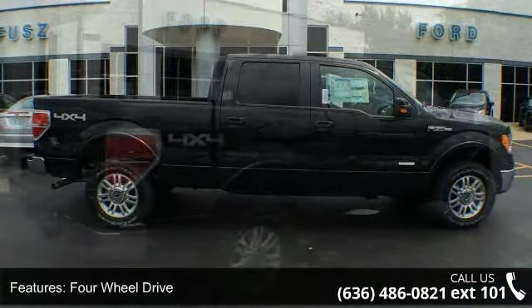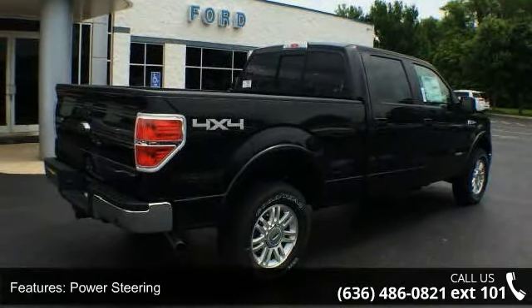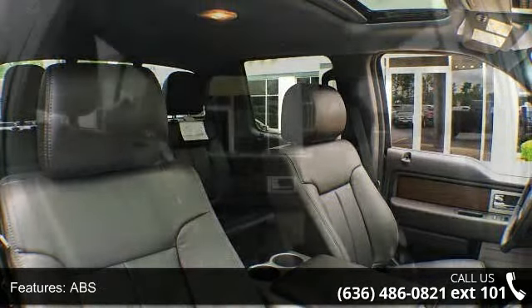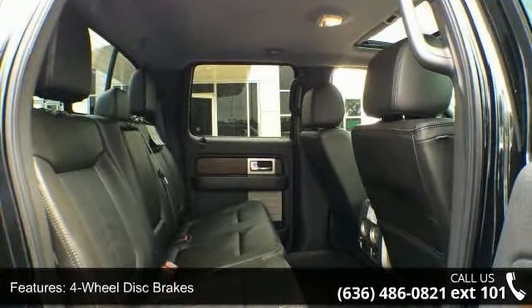Enjoy these notable features: pass-through rear seat, passenger airbag, passenger vanity mirror, intermittent wipers, engine immobilizer, AM-FM stereo, four-wheel drive, rear bench seat, and variable speed intermittent wipers.